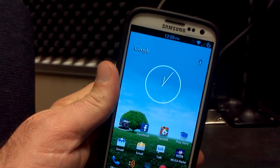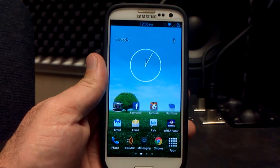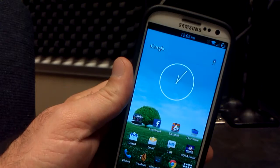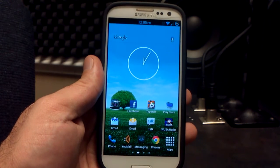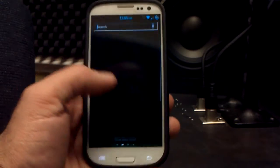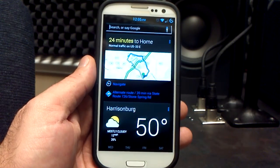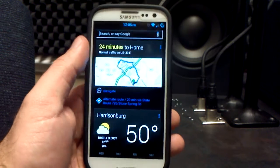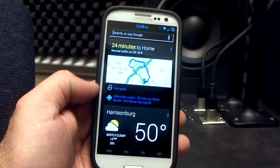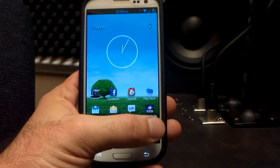You can also see the Google search bar up top — the transparent one. That's the widget that is resizable. You can have it either one by one, which is the size of the Google word, or you can have it one by five and have it go all the way across, as you see here. Let's go into Google Now and you can see what it looks like. It's been themed and inverted. He's gone one step further to make it look that much better. Yellow here, 24 minutes to home, and you've got the blue writing down here. Google Now has also been done.